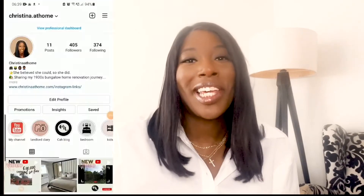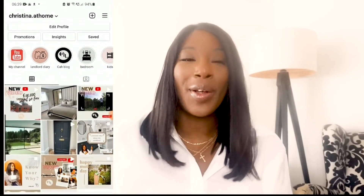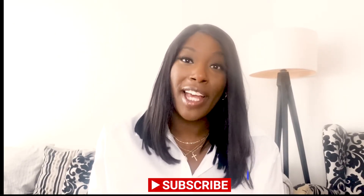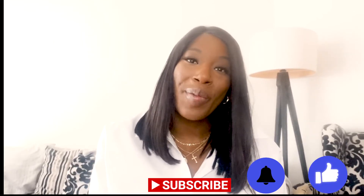Hi guys and welcome back to Christine at Home. On this platform I'll be sharing my home renovation journey of my 1930s bungalow and also UK property tips, so if you're a first time buyer or second time buyer hopefully they'll be of use. Please remember to hit that subscribe button and notification button so you don't miss another update, and remember to like, comment and subscribe if you enjoy this video.